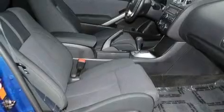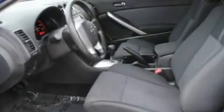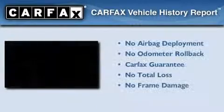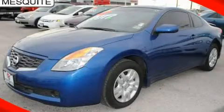With an EPA estimated rating of 31 miles per gallon on the highway, this automobile is clearly a fuel-efficient choice. Not to mention that this sedan qualifies for the Carfax buyback guarantee. Stop by today and test drive this automobile for yourself.